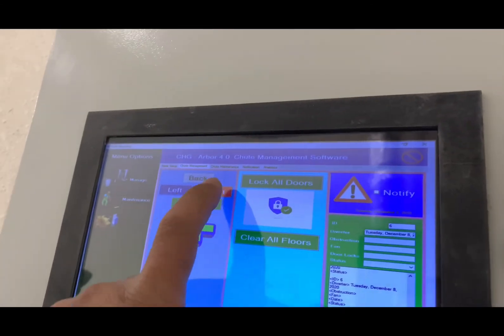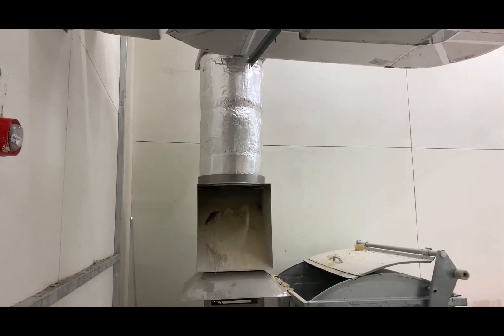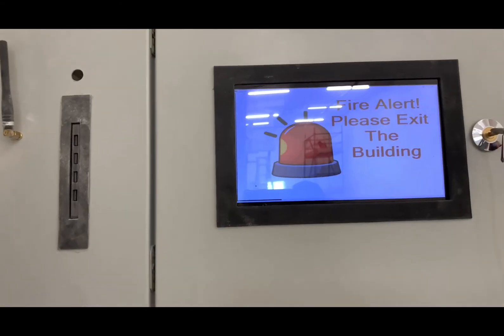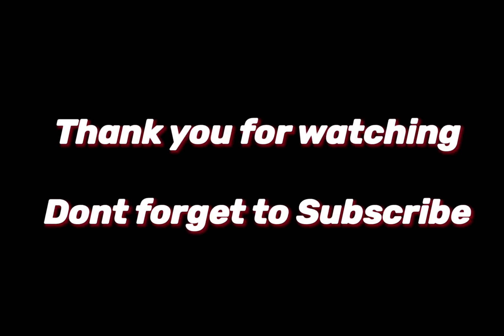Two options — there are four options. But it will only rotate — I can rotate it. No, no.